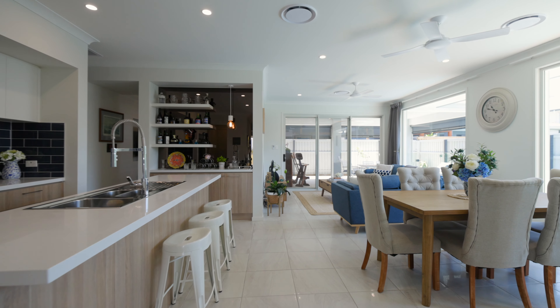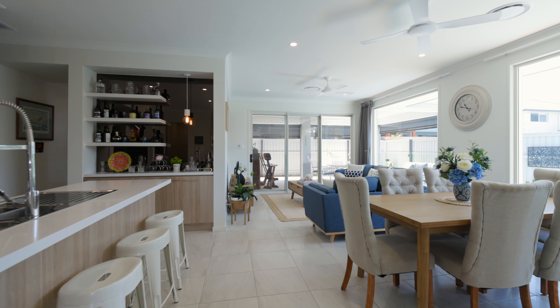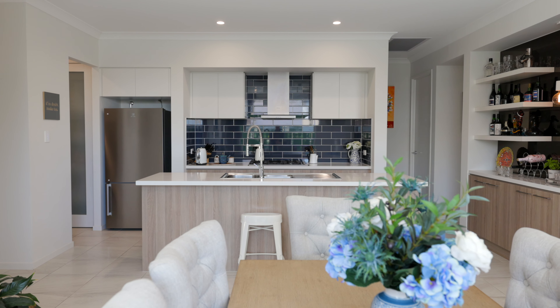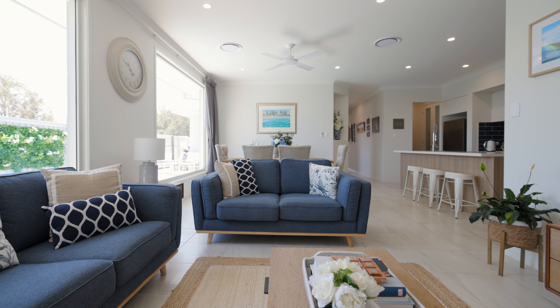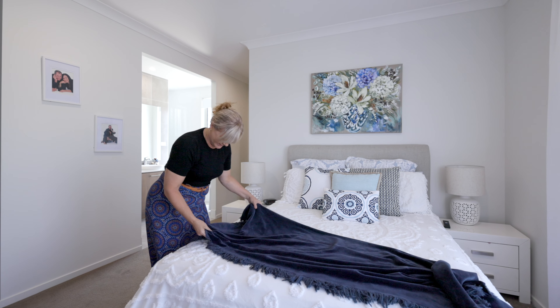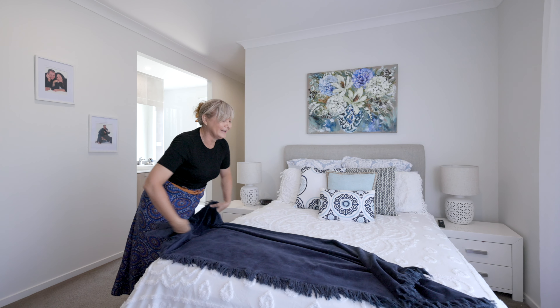We ended up with the Dali 25 because we liked the flow from the kitchen to the dining to the living. I also liked the fact that there were separate spaces for our son's bedroom as well as ours. It's that flow and having the ability to have bedrooms pushed away from the main living areas, and also have a bit of a breakout room there for Jack or the grandkids when they come over.